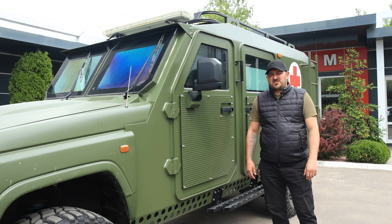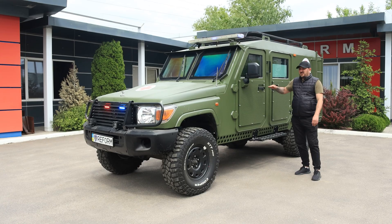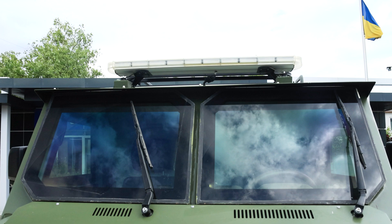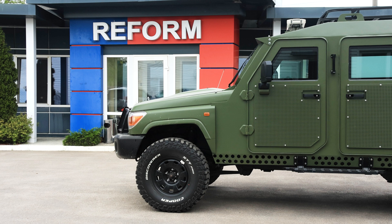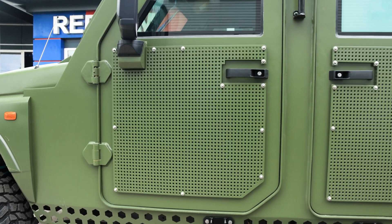Hello, dear subscribers. We welcome you to our official YouTube channel. Today we are presenting for your attention our new multi-purpose armored vehicle, built by Reform LLC company, based on the Toyota Land Cruiser 78 base vehicle.